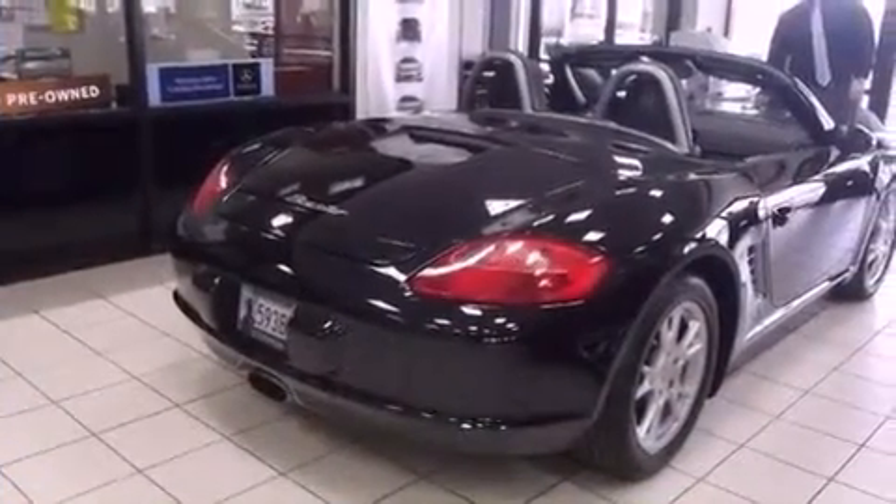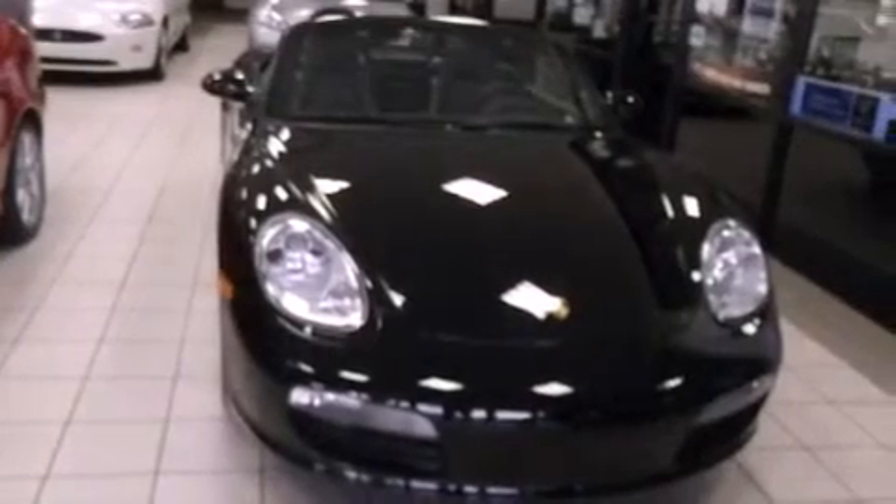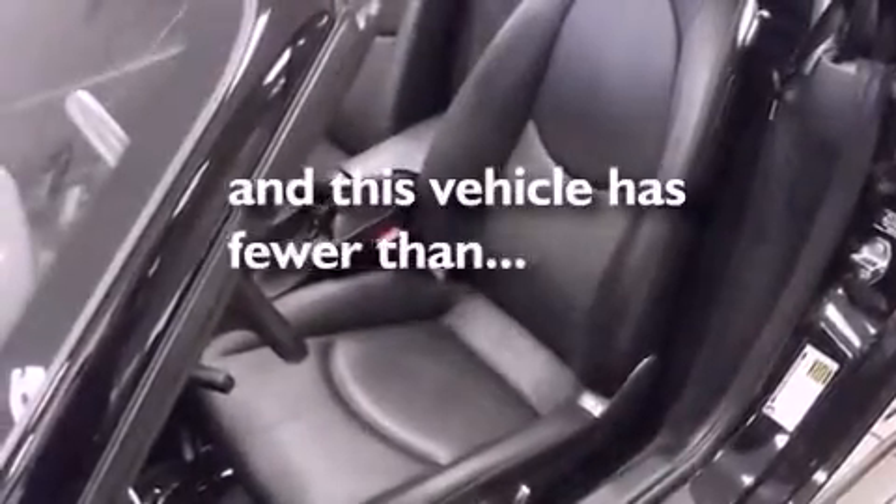Features include air conditioning with automatic climate control, cruise control, a universal transmitter, a CD player, variable valve timing, a rear spoiler, tinted glass, a stability control system, and a rear window defroster. This vehicle has fewer than 11,000 miles on the odometer.